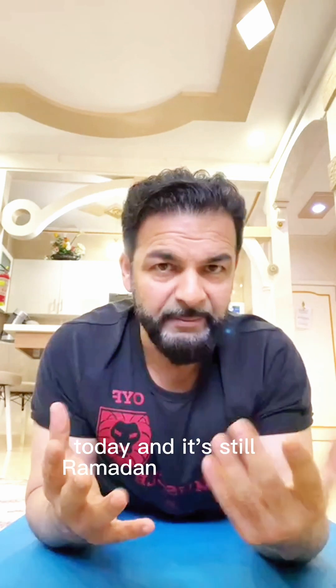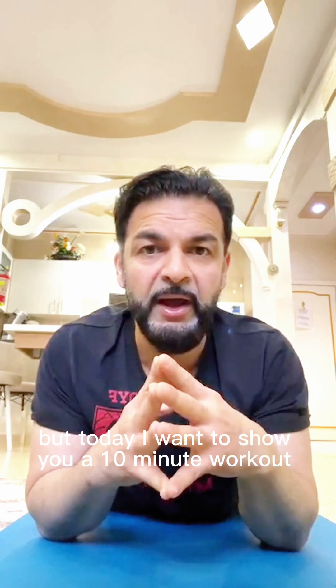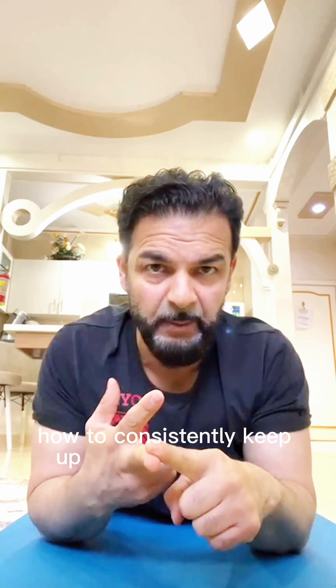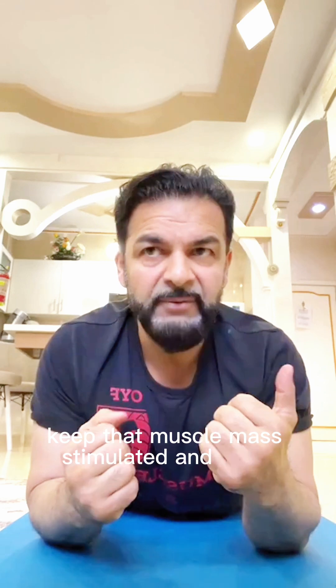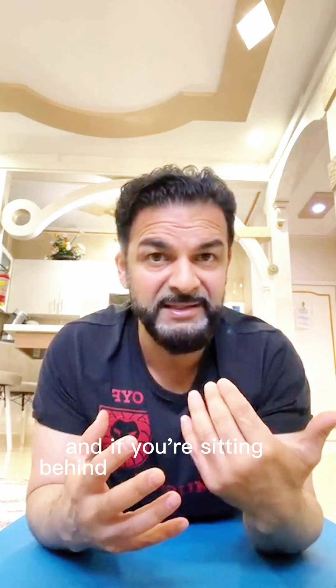Today — and it's still Ramadan, so the schedule and a lot of places aren't open — I want to show you a 10-minute workout on how to stay in shape, more particularly how to consistently keep up with your strength training, keep that muscle mass stimulated and from deteriorating. It's a 10-minute upper body focused workout covering triceps, deltoids, push-ups, and a little bit of upper back. If you're sitting behind a desk for a living, these areas are crucial.